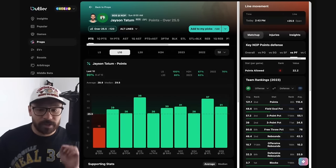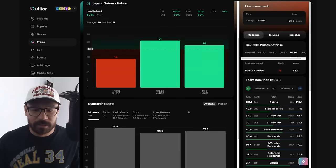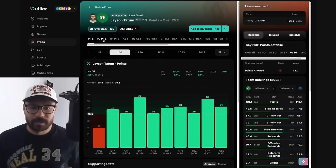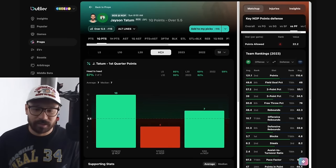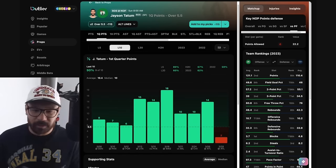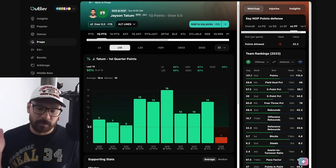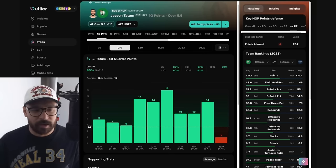It's a somewhat difficult matchup against the Pels, who allow the fourth fewest points to power forwards on the season. Although Jason Tatum has hit this quite well in his last two games against the Pels this season, scoring 31 and 28 points. So I'm leaning the over on his points prop. The other prop I'm considering is his first quarter points — he's hit that in nine out of his last ten games. In head-to-head matchups he's covered two of his last three against the Pels, but both those games were home games. Now on the road in New Orleans, I'm a little hesitant, but these first quarter points have been hitting well.